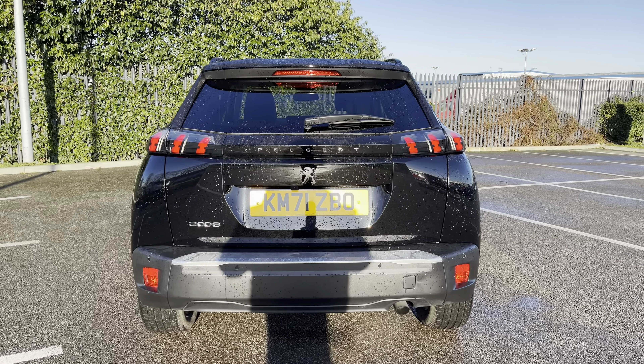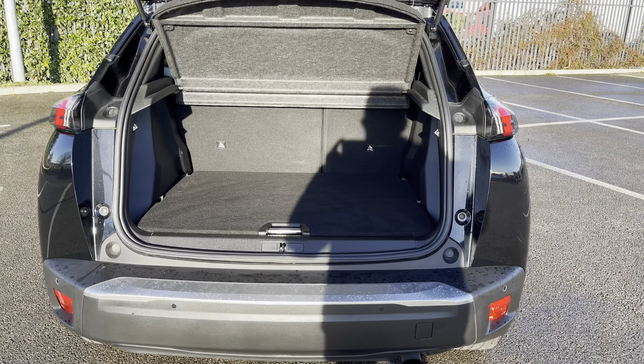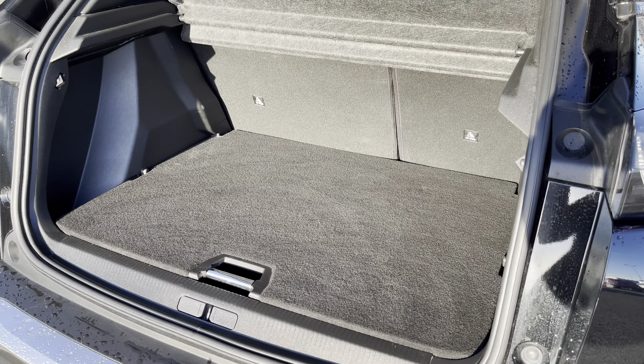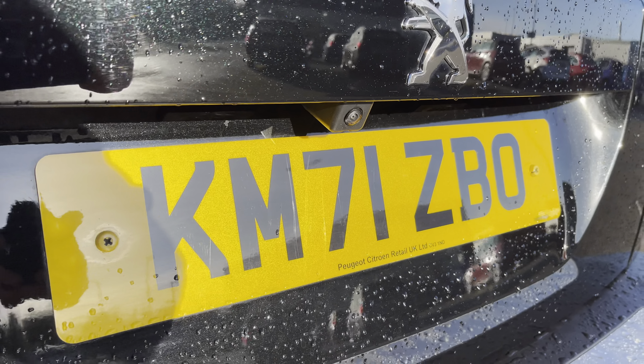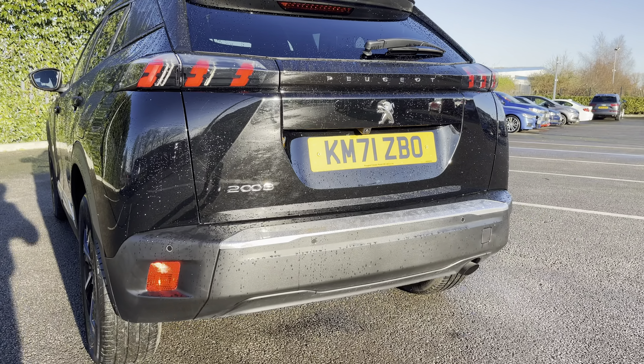We also have the full LED 3D rear lights in the signature 3-claw design. The 434-litre boot space is easy to access and has an adjustable boot floor. The 180-degree colour reversing camera paired with parking sensors really does help make manoeuvring easy.